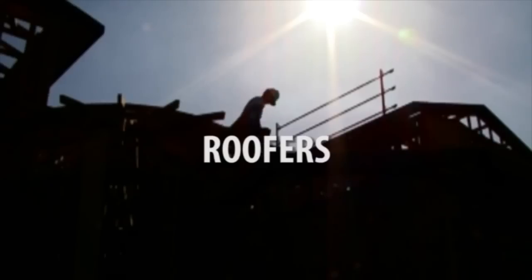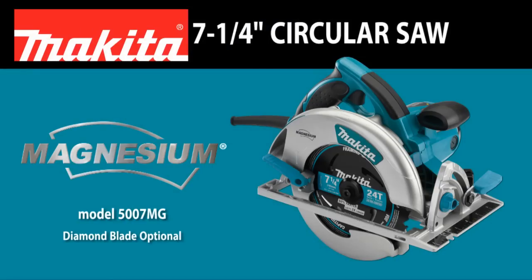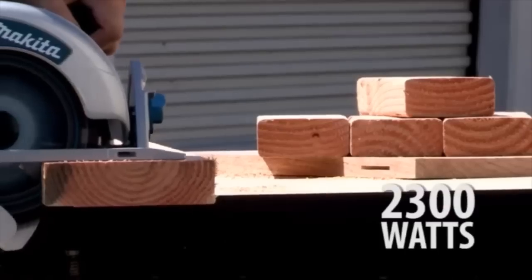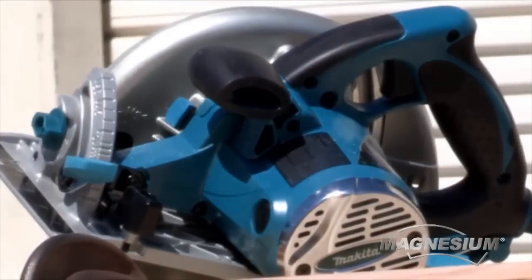Ideal for framers, roofers, and carpenters, the 7¼-inch magnesium circular saw. The 15-amp motor with a max output of 2300 watts delivers proven performance.